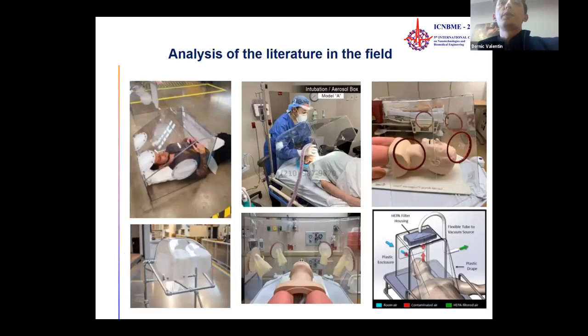First of all, we started with an analysis of the literature in the field. We studied bibliographical resources on protective boxes that have been elaborated and implemented. In this image, you can see different types of protective boxes with different types of filters and ventilation systems.